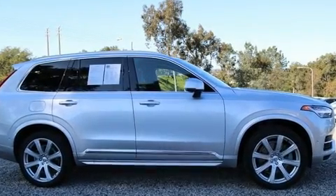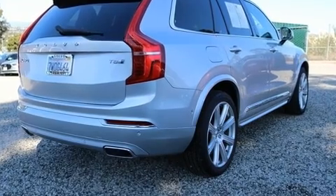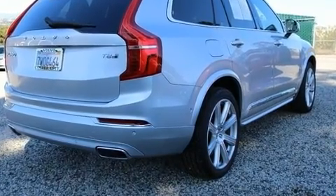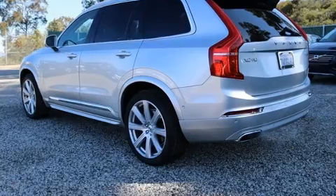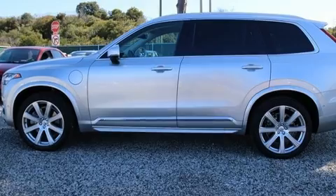Treat yourself to a test drive in the 2017 Volvo XC90 Hybrid. Under the hood, you'll find a four-cylinder engine with more than 200 horsepower, providing a spirited yet composed ride and drive. A turbocharger is also included as an economical means of increasing performance.